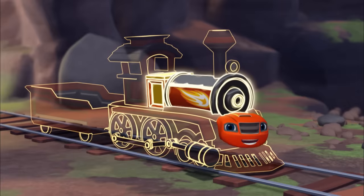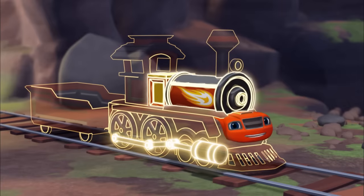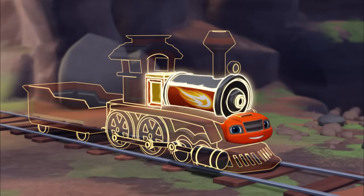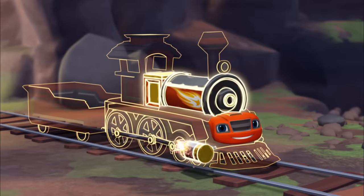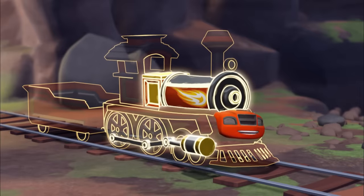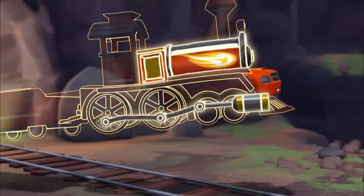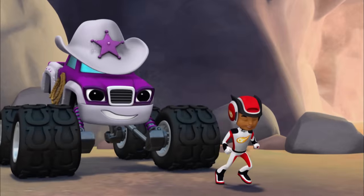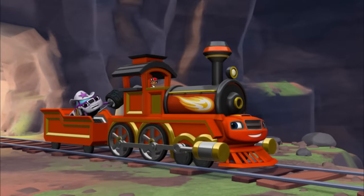Great! Now, all we need are the pistons! When the boiling water changes into steam, it pushes the pistons to make the train go! To make the pistons, say: pistons! Pistons! Oh yeah, I'm a steam engine monster machine! All aboard! All steam ahead!